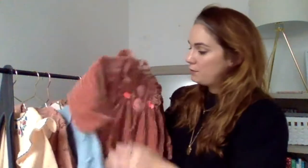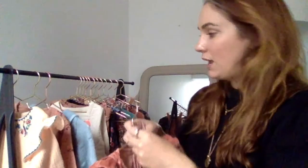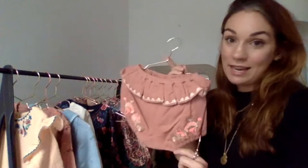Next we have this beautiful bodysuit. There's a lot of velvet through here. The key trends really are the blue, and then this beautiful colour which is blush, underneath the flower print. And then you've got this colour — Sienna.